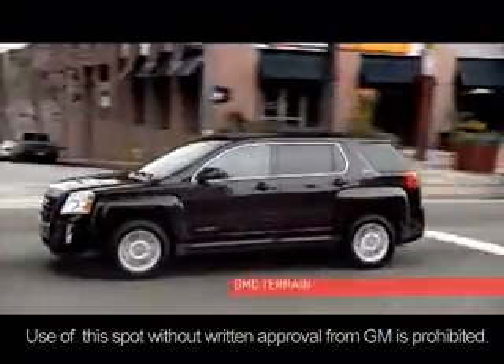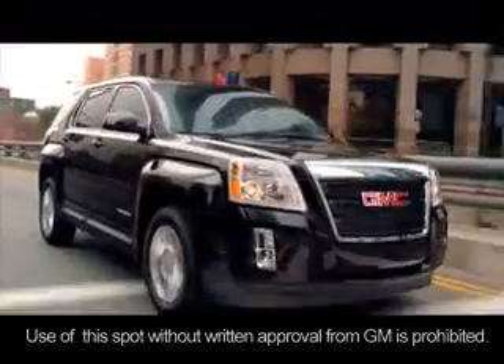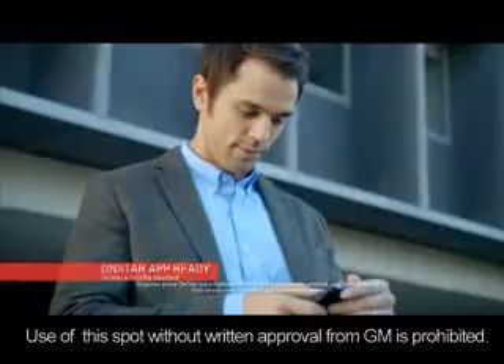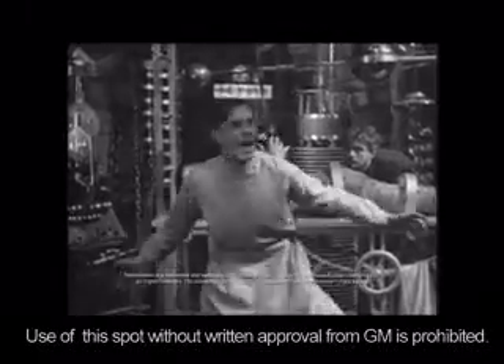The GMC Terrain. Color Touch Sound System. Bluetooth Connectivity. Call Jen. This is Scott. OnStar App Ready. It's alive!